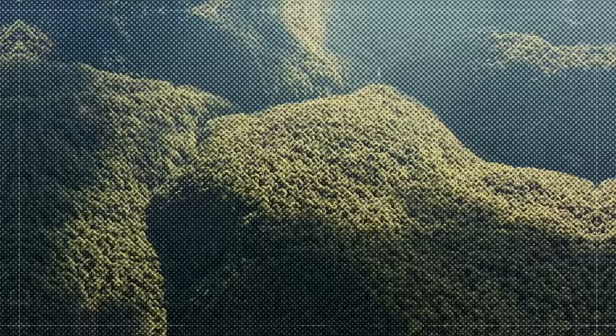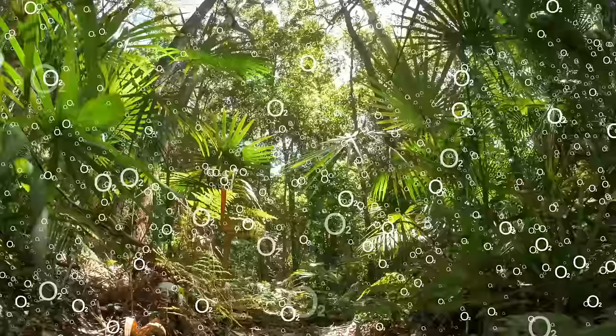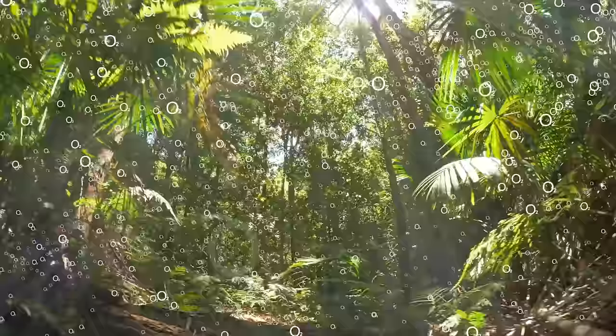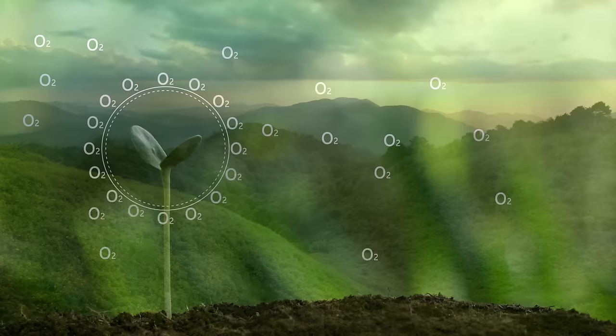Rainforests are extremely important to the Earth's ecosystem. Rainforests help recycle clean water. The trees and plants of the rainforest also remove carbon dioxide from the atmosphere, storing it in roots, stems, leaves, and branches. By doing this, it helps keep the Earth from becoming too hot. The rainforest is amazing.